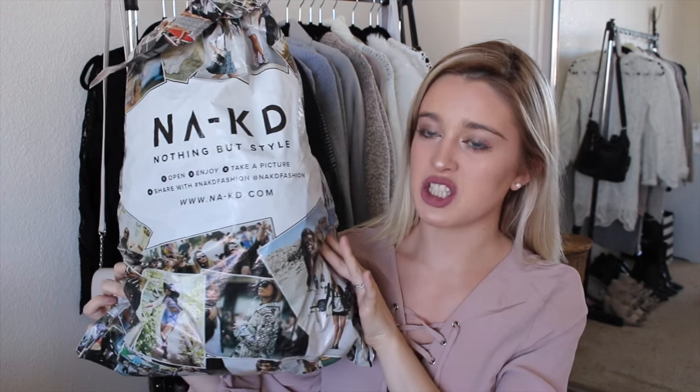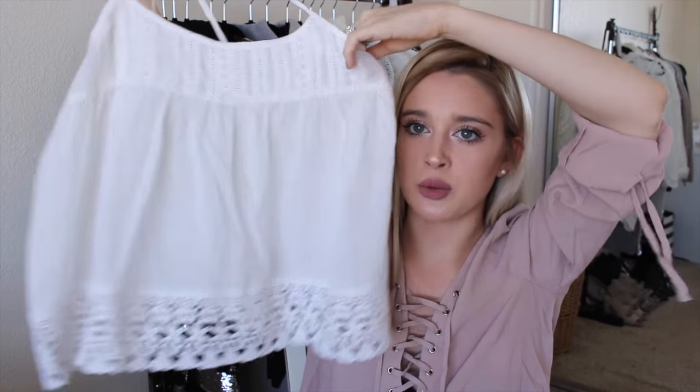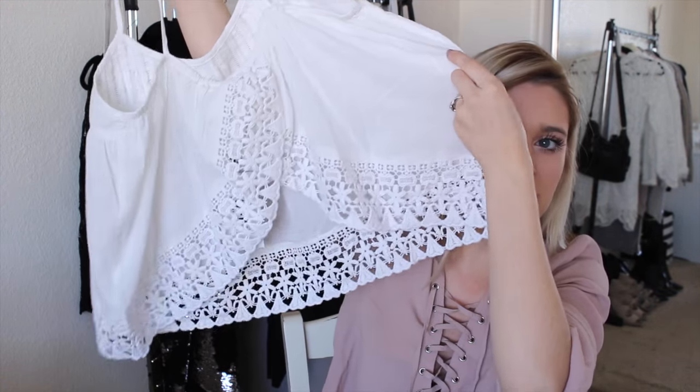The next place is called Naked, or N-A-K-D. Can we just take a second to appreciate the bag they shipped it in? So cute. They reached out and wanted to send me a few of their pieces. The first thing I got from them is this really adorable top — it's really thin, you can kind of see through it, so I think it would be perfect for the beach. I love the back because it's kind of flowy and flowing.